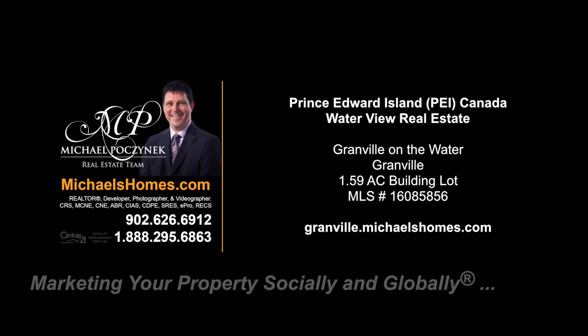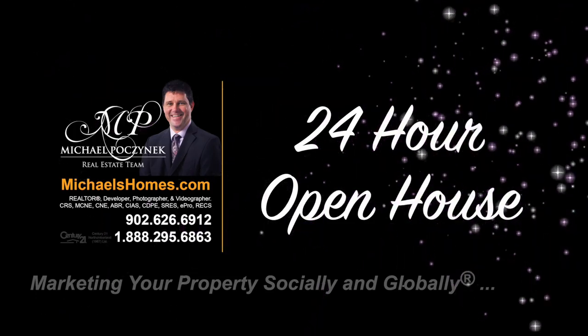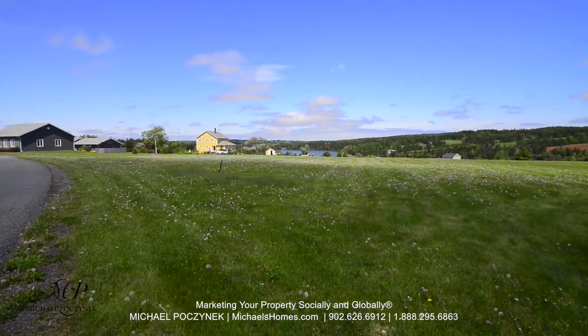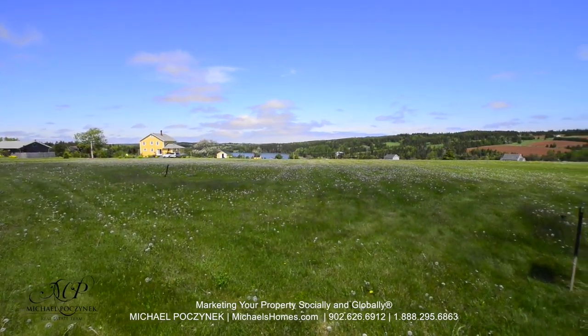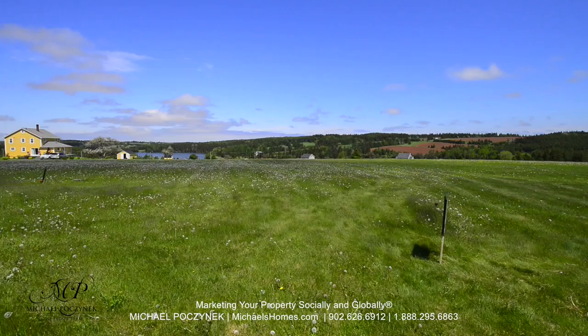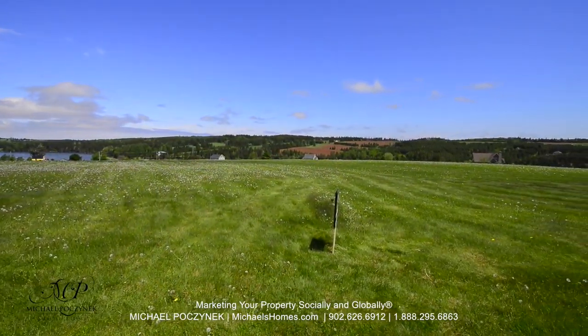Hello and welcome to Michael's Homes HD, Prince Edward Island's number one source for high-definition real estate video. This is a nice slow panoramic view of a lot I've just listed in Granville on the Water, which is in the Granville, North Granville, Stanley Bridge area.